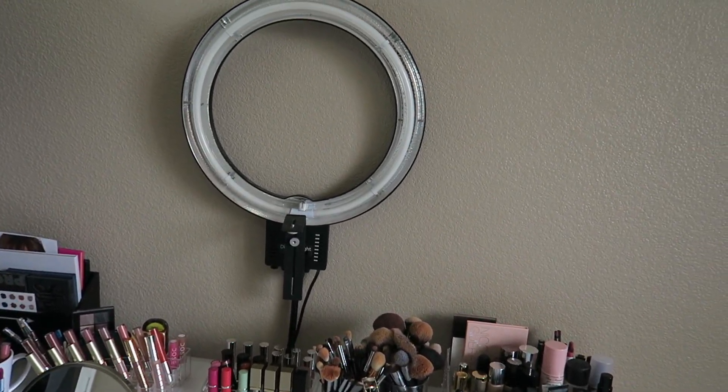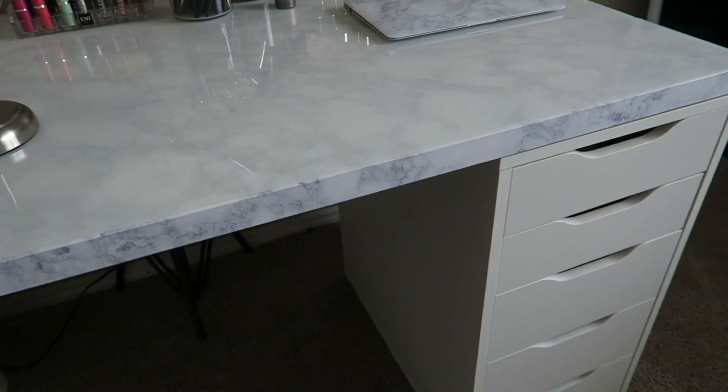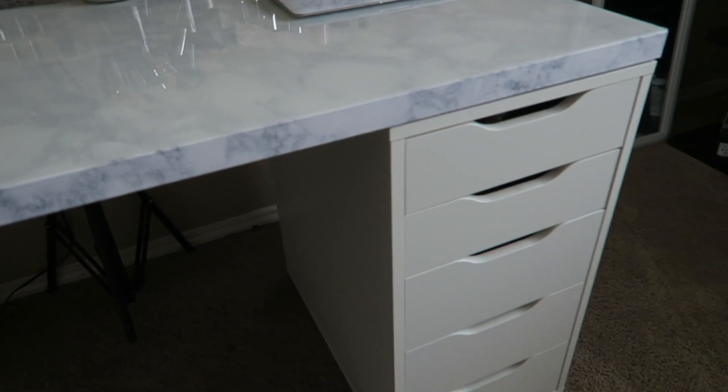And that's pretty much everything that's on top of my desk. I do have my ring light right here — I know it doesn't look the best but it's the most functional. Okay guys, now I'm going to go ahead and start showing you what's inside the drawers.